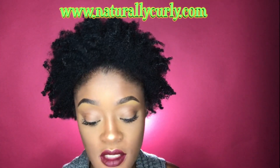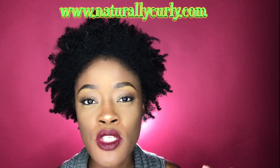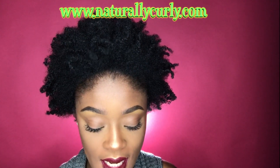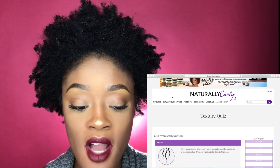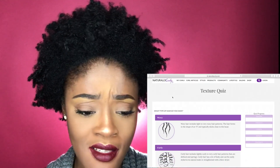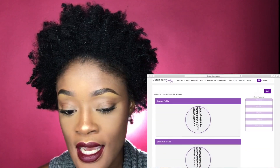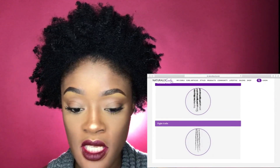Now moving on to the texture quiz. I'm using the NaturallyCurly site — I wanted to find out my hair type online. The first question they ask is: what type of hair do you have? Coily. What do your coils look like? I don't think my coils look super tight, so I'd say medium.